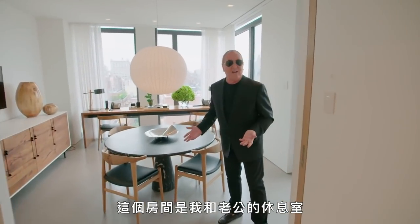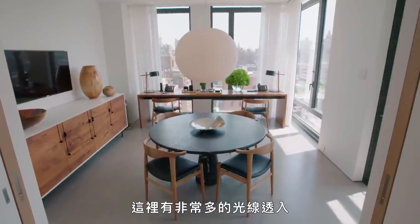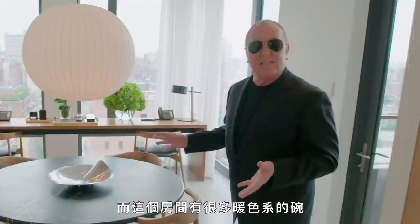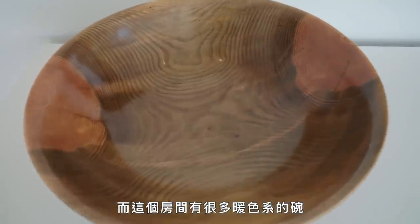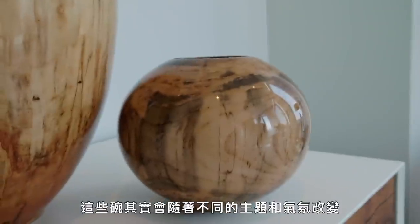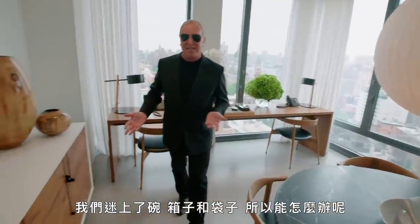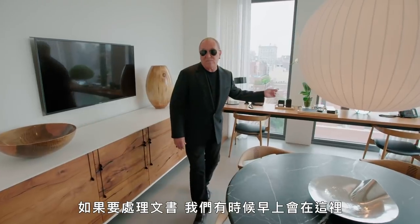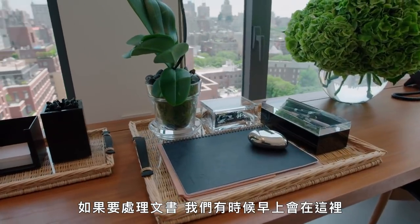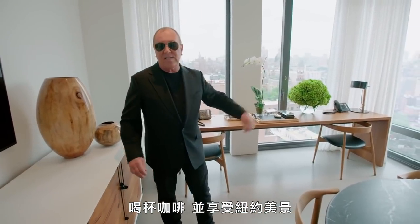This room is the hangout room for my husband and I. I think a lot of it is the light — we've got so many great exposures in here, and this room is all about warmer bowls. The bowls have turned into different kinds of themes or moods. We're kind of bowl, box, and bag obsessed. Over here is where we hang out in the morning sometimes, do a little paperwork, have a cup of coffee, and enjoy a great New York City view.